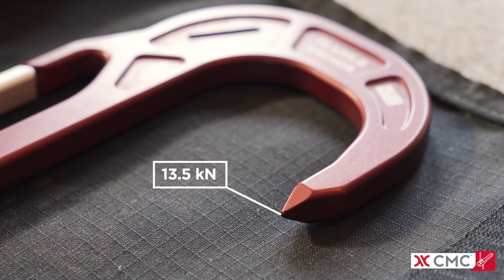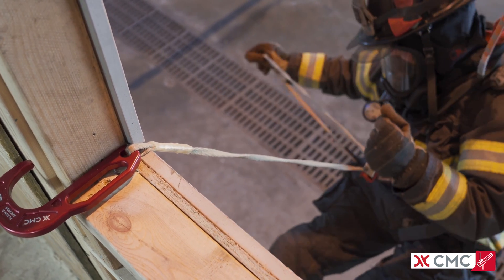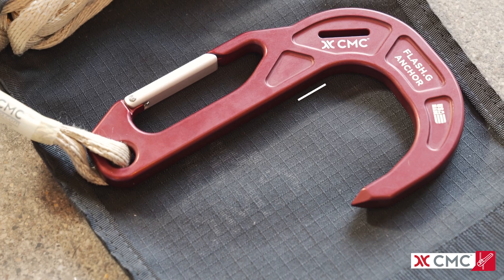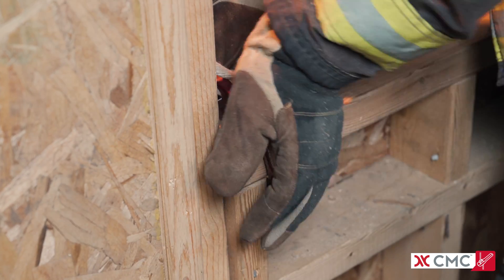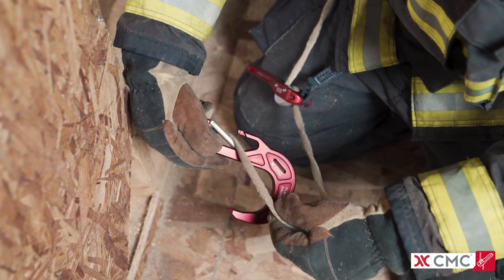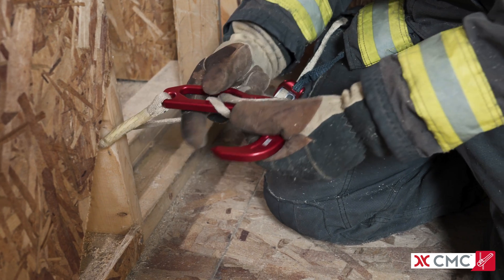The flash is rated to 13.5 kN and angled for superior embedment, helping the anchor remain seated when load is applied and preventing rotation. The wide throat gives the flash a high degree of compatibility and stability when hooked around load-bearing structures. Remote anchoring is straightforward with two quick loops through the gate on the Flash-G, or a girth hitch through the hitching slot on the Flash-2.